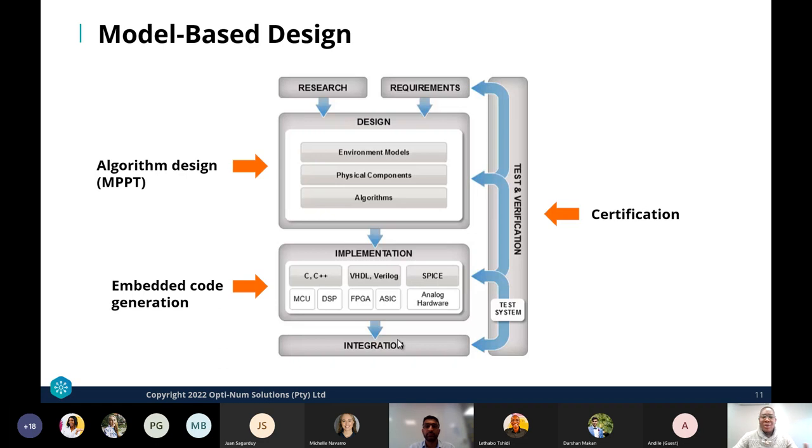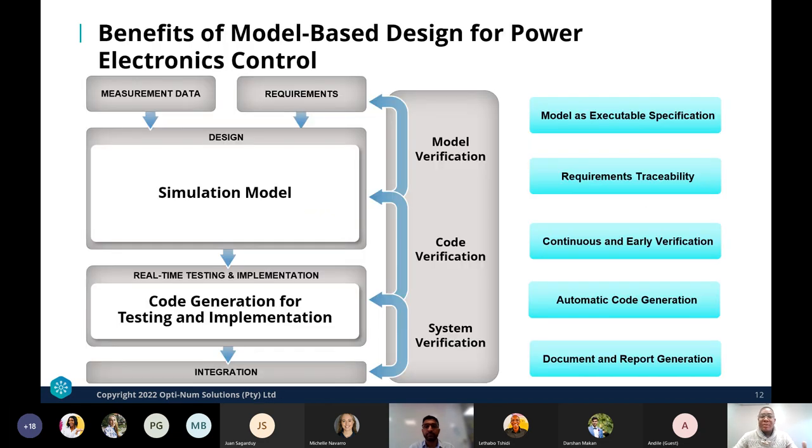We can generate C, C++, HDL, or PLC code depending on the deployment environment. Once done, we deploy to the real world in the integration phase. Throughout all MBD stages, it's important to test and verify systems, testing behavior against requirements, which also ensures traceability throughout the entire process.